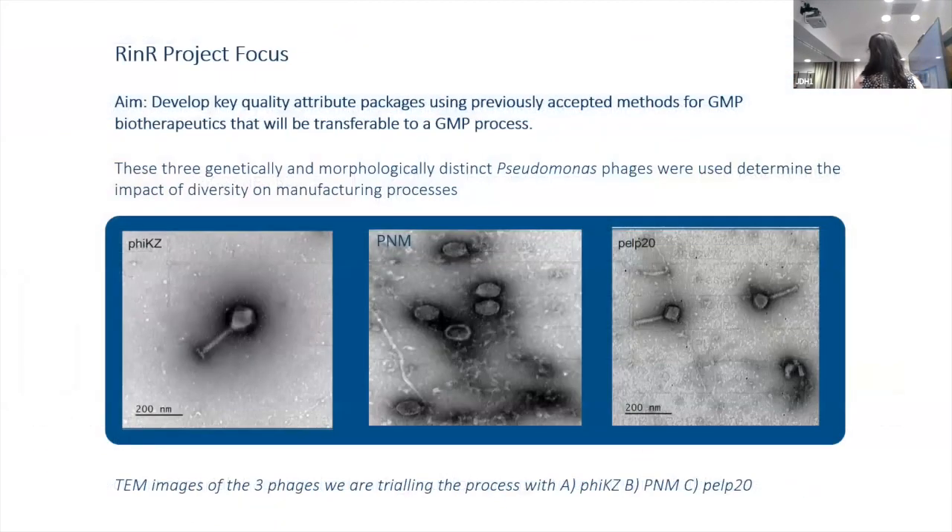The project aims were to develop a key quality attribute package using previously accepted methods for GMP therapeutics that will be transferable to a GMP process. We looked at three Pseudomonas phages: PYKZ, which is a jumbo phage; PNM, which has a morphology of Myoviridae; and PELP20, which is a classic tailed phage. We did this because we wanted to see if there are any divergences between the three different phage morphologies throughout the process, and we started on PNM.